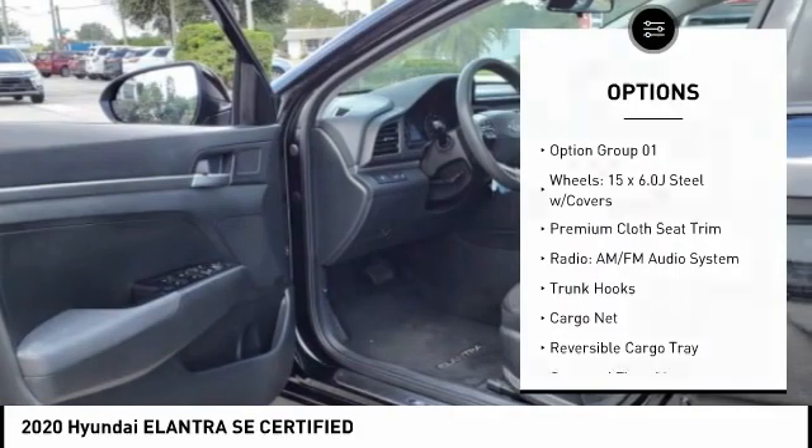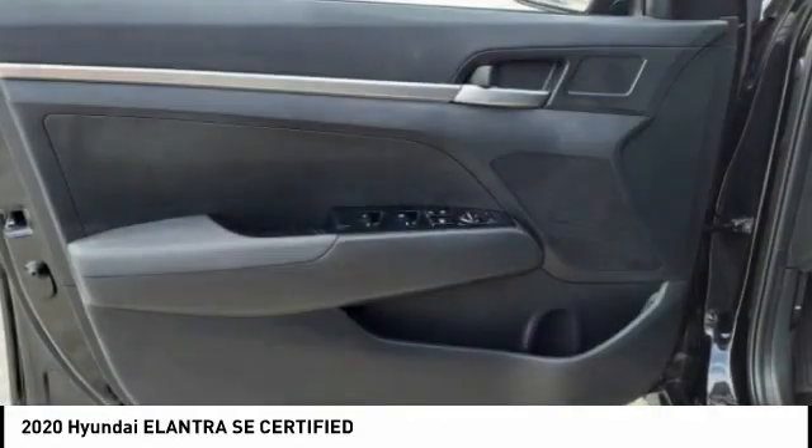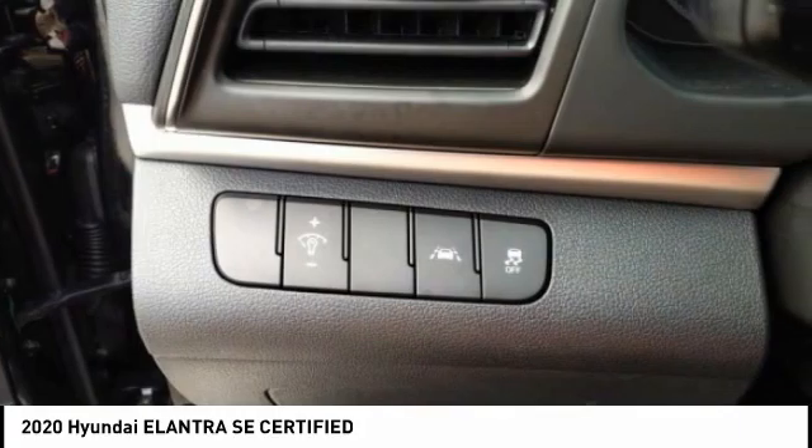Front wheel independent suspension, illuminated door sills, rear window defroster, security system, and low tire pressure warning. This beauty is sure to make you the talk of the neighborhood. So call or drop in for a test drive today.